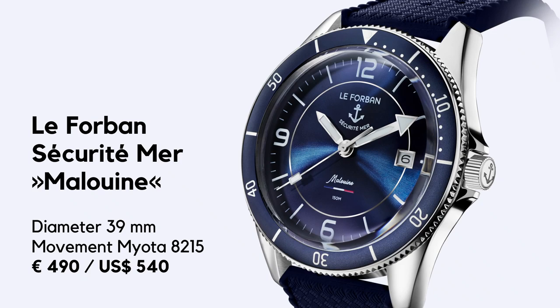Welcome to Watch of the Week here on Caseback Watches. This is a series of brief reviews and it's not a commercial. You will hear my free opinion, my unfiltered observations about a certain timepiece.